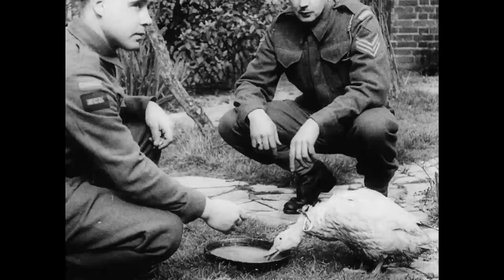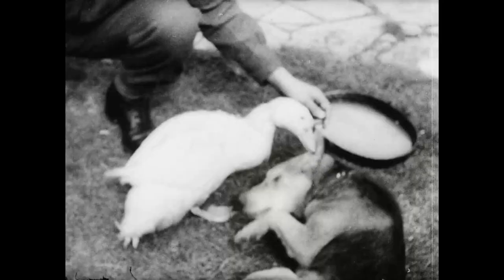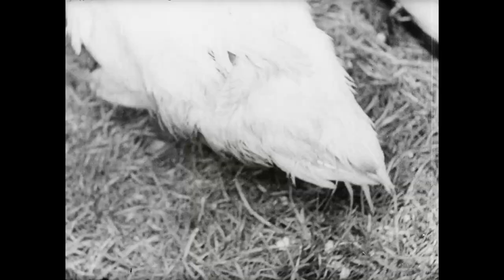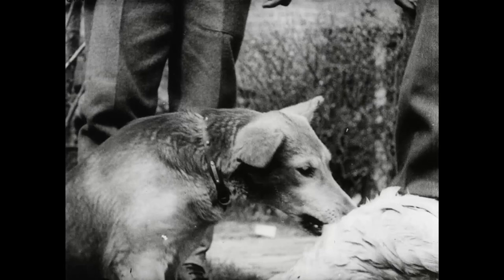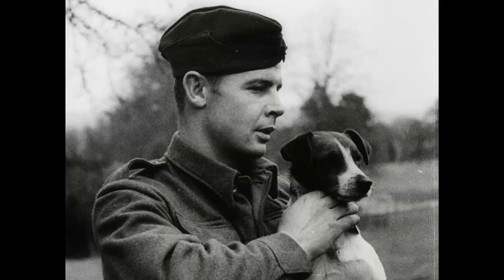An unusual sort of mascot is Corporal Duck of the Royal Canadian Dragoons. The Corporal's regimental number is FN 99, which means nearly a hundred. Corporal Duck has an aggressive, independent nature which reflects in his conduct sheet. A long series of AWLs has several times reverted him to his permanent grade. And just what is a duck's permanent grade anyway?